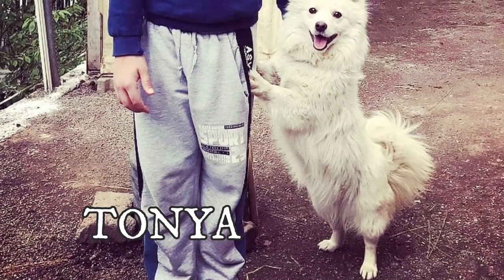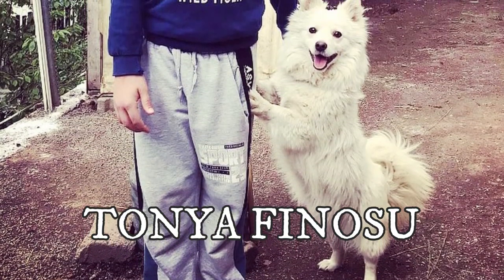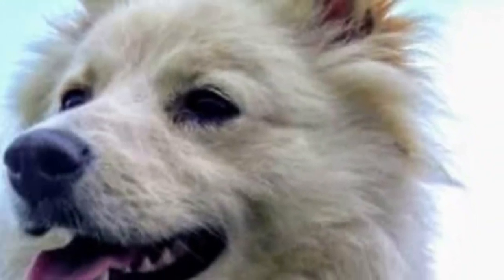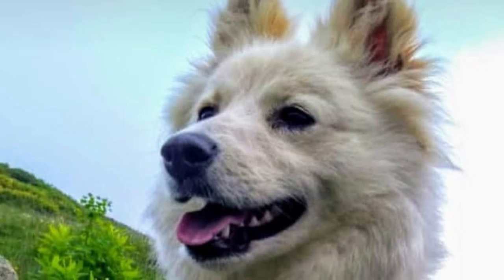The Tonia Finosu is a small size breed from Turkey with a very alert and watchful, lively and family oriented personality. In this video I will tell you all you need to know about the Tonia Finosu.